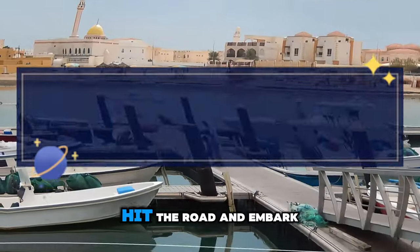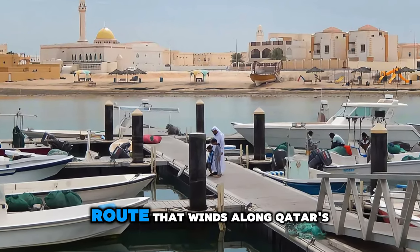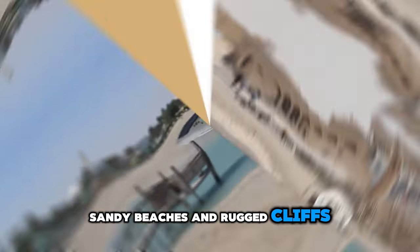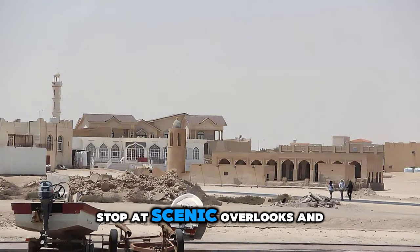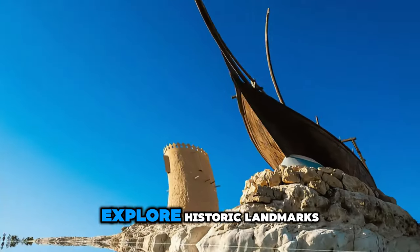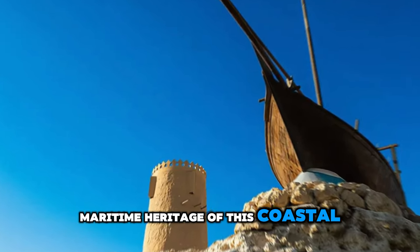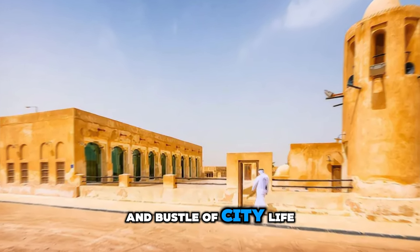Hit the road and embark on a scenic drive along the Al Khor Coastal Road, a picturesque route that winds along Qatar's northeastern coast. Enjoy breathtaking views of turquoise waters, sandy beaches, and rugged cliffs as you journey through coastal villages and fishing communities. Stop at scenic overlooks and hidden coves, and soak up the serene beauty of the Arabian Gulf. Explore historic landmarks such as Al Khor Tower and the Al Khor Corniche, and discover the rich maritime heritage of this coastal region. The Al Khor Coastal Road is a scenic gem and a perfect escape from the hustle and bustle of city life.